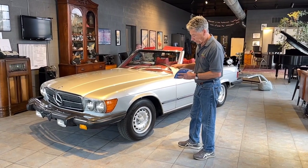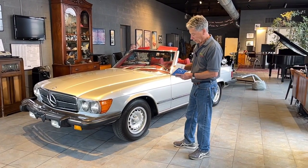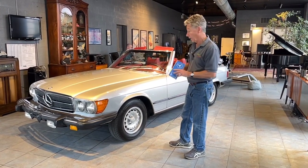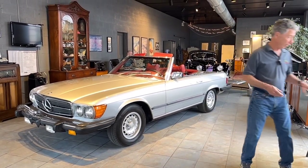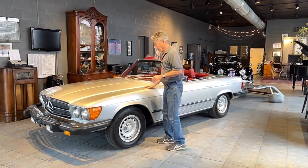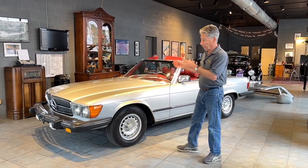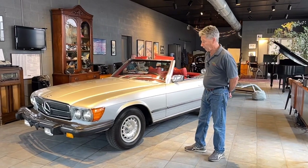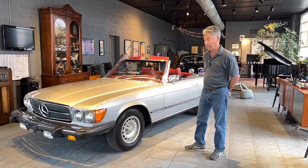The car was serviced quite well, predominantly by Greenwich Imported Cars, up until it had almost 30,000 miles, and right now it only has 42,000 miles. Absolutely original, documented miles. The car has led a very, very good life — it's been well cared for. We know that it was in Greenwich and New York, spent time in California and also in Florida, before returning back here to the East Coast and being in Pennsylvania.